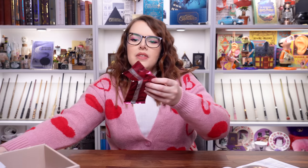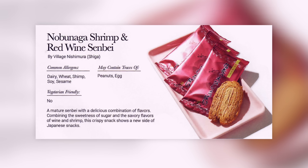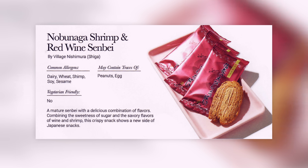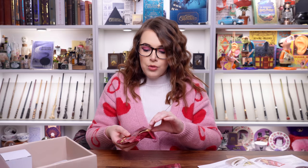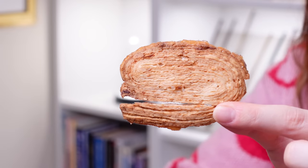Next are some pink packets — a shrimp and red wine senbei. It's a mature senbei with a delicious combination of flavours, combining the sweetness of sugar and the savoury flavours of wine and shrimp. I can smell shrimp. Another crunchy texture, which I like. But the flavour I don't like — you can definitely taste the hints of wine, and I don't like wine, which is probably why. If you were a red wine fan you might enjoy these. That's the whole fun of opening these boxes — discovering new things.